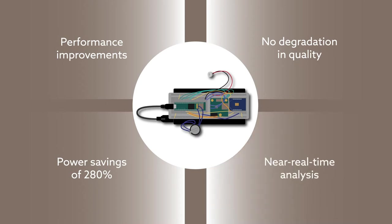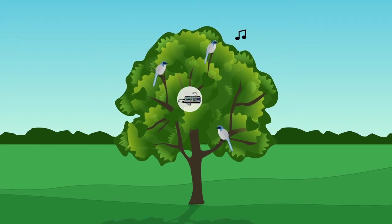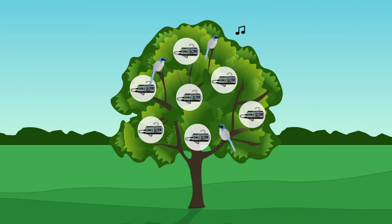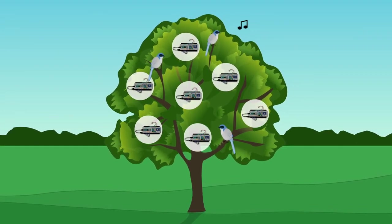Further improvements could yield even greater gains in performance. For example, data collection and processing efficiency could be boosted by deploying a large network of connected sensor devices. These and other tweaks could make the new system a powerful tool for monitoring biodiversity around the globe.